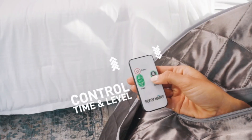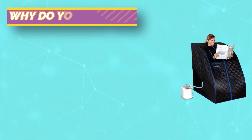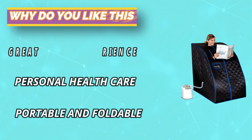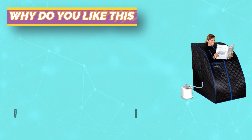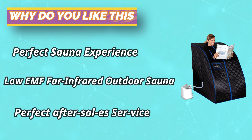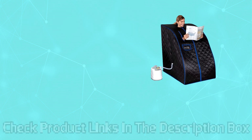A foldable steel wire skeleton and PVC bracket add portability and stability. The portable sauna is heated by a steam generator with a digital display, which allows you to see the current temperature and time of the steam pot in plain sight. Insulation and waterproof fabric can effectively prevent heat loss. For current prices and discounts, check the links in the description box.